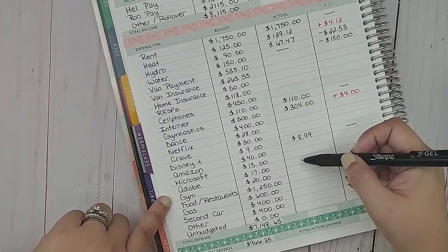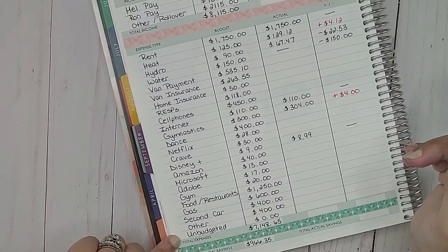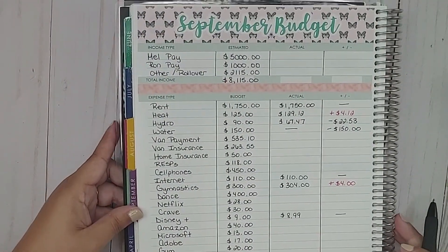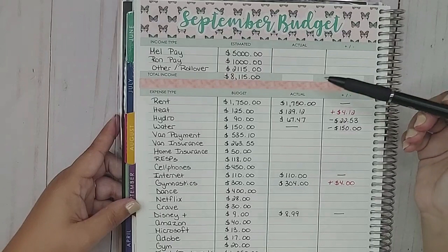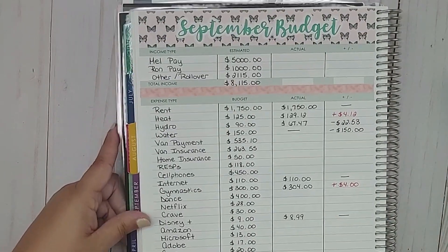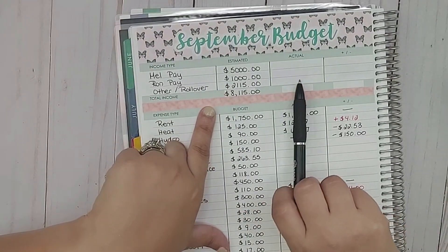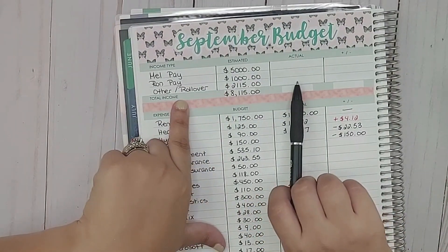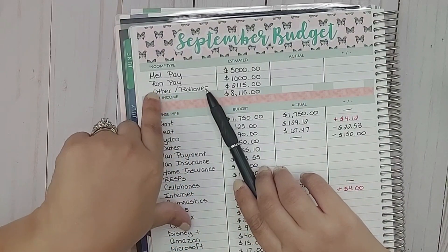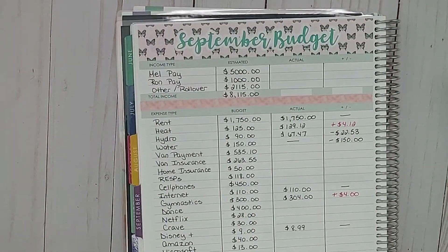Amazon, Microsoft, and Adobe have not come out yet — those are all variable expenses. So that's where we're at with the monthly September budget. I also forgot to add the rollover, but I can't add it yet because I may get extra other income. So I'll leave that blank for now.